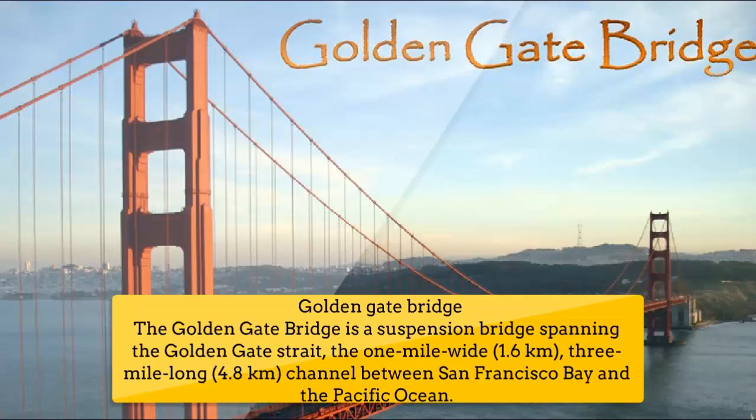Number 6: Golden Gate Bridge. The Golden Gate Bridge is a suspension bridge spanning the Golden Gate Strait, the only one-mile-wide (1.6 km), 3-mile-long (4.8 km) channel between San Francisco Bay and the Pacific Ocean.